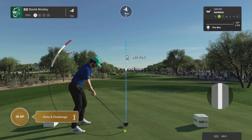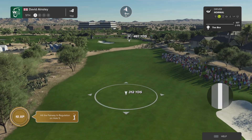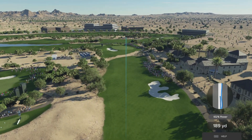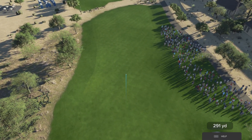The fifth hole at TPC Scottsdale is a strong par four playing 470 yards from the back tees. There's a big bunker down the right-hand side that will catch any drive not hit with authority. The approach must be accurate with the bunker on the left-hand side. Anything just slightly missed here will be punished.